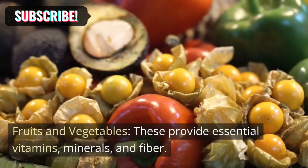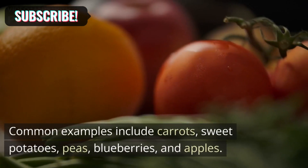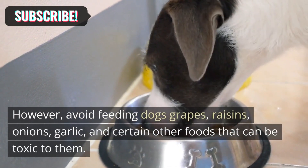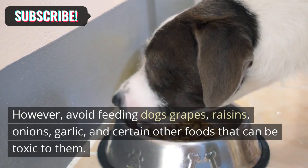Fruits and vegetables provide essential vitamins, minerals, and fiber. Common examples include carrots, sweet potatoes, peas, blueberries, and apples. However, avoid feeding dogs grapes, raisins, onions, garlic, and certain other foods that can be toxic to them.